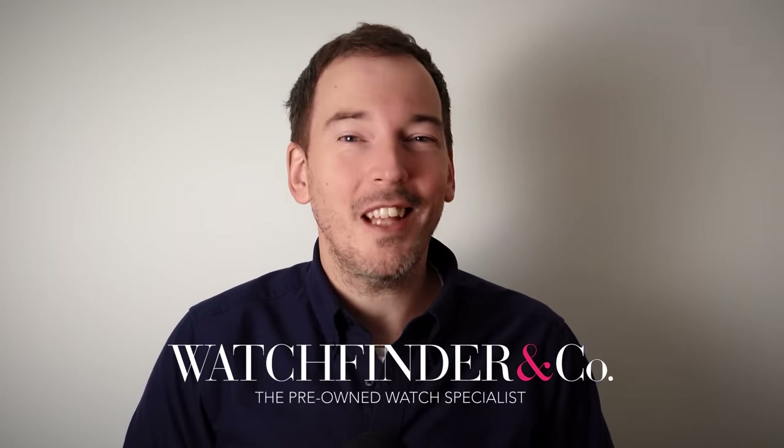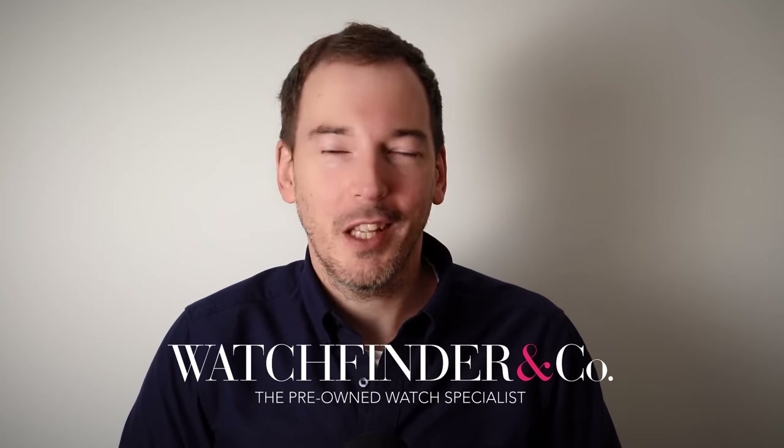Perhaps you think you know the kinds of watches you would like to buy, but you're not sure about the ones you should avoid. Well, I'm here to make sure you don't make a costly mistake. If you have bought a watch it turns out you didn't like, you can sell it over at watchfinder.com.